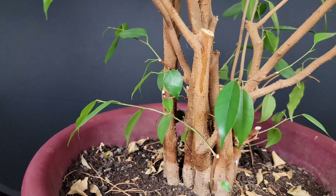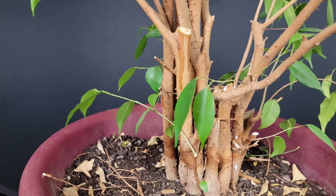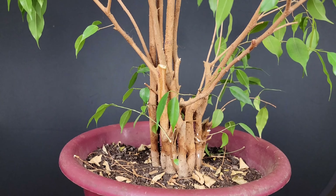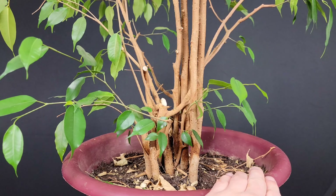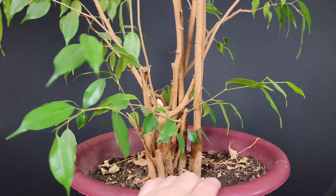It may seem minor and insignificant, and in a way it kind of is, but when you're trying to make sense of a tree, stuff like that adds up and adds to the overall confusion. I don't need to make it picture perfect yet, but any little dead nubs I can get rid of in the meantime, I'll do that.